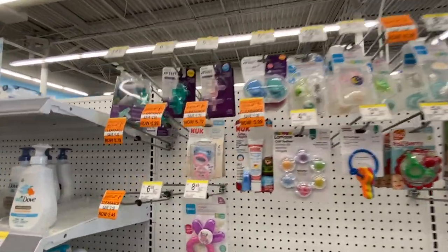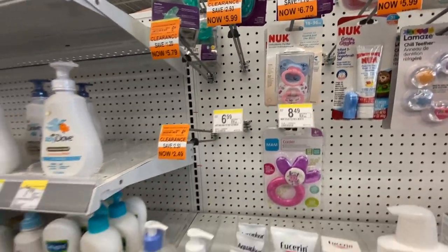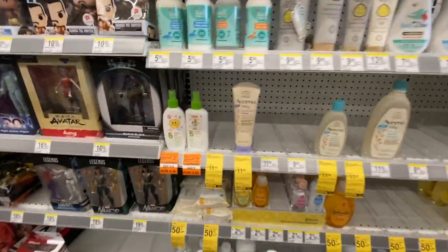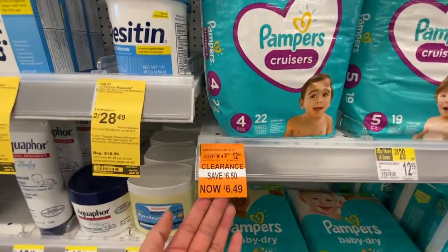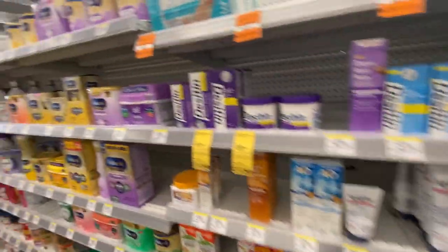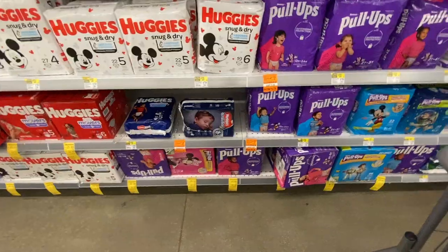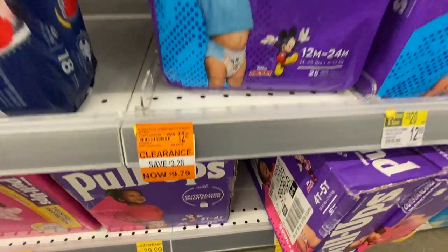This is the baby section — you can see some items are already gone, but some of these are $6.79 or $5.99, which is a really good deal. They have some lotions over here that were $11.99, now $5.99. And look at these Pampers — they were priced at $12.99, now ringing up for $6.49. Keep in mind that clearance items do vary by location, so always check your stores.